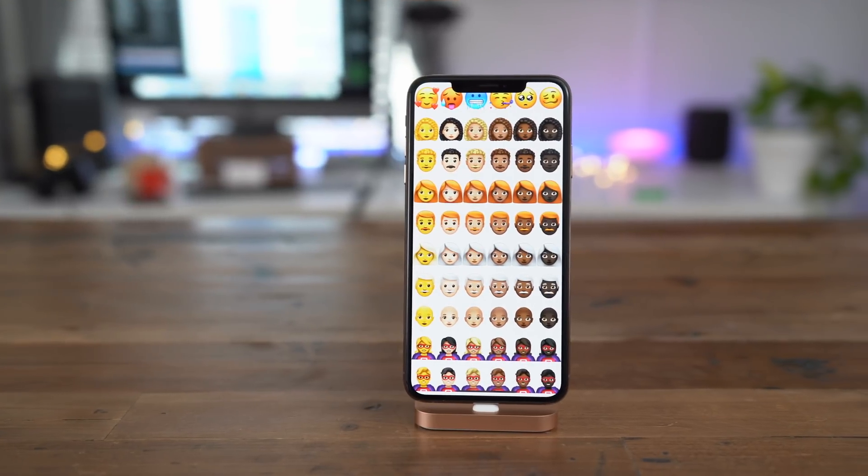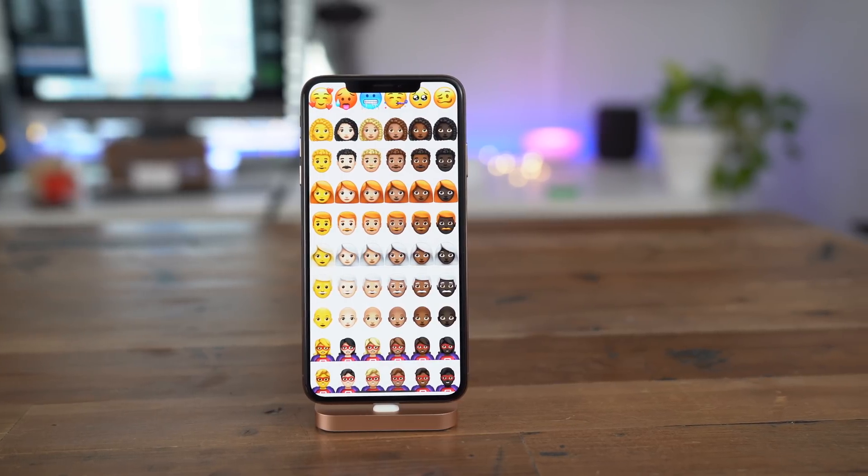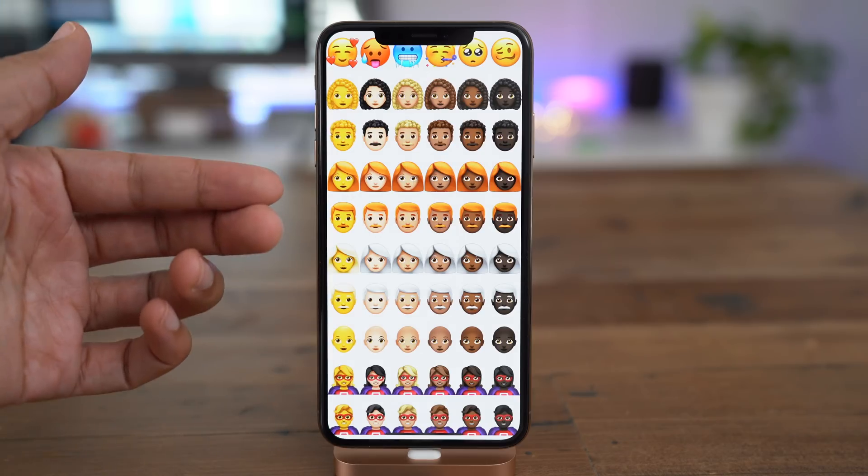And then finally, the biggest change by far — there are now over 70 new emoji characters found in iOS 12.1 Beta 2. So let's briefly step through each emoji.